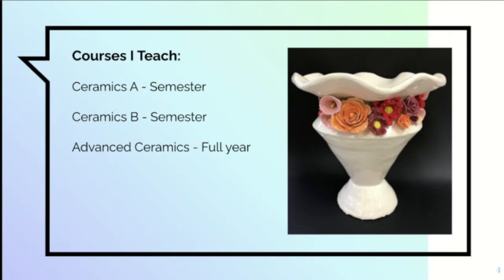We offer three different ceramics courses. Ceramics A and B are both semester courses — they're often taken in the same year by students but they are not required to be taken that way. Advanced Ceramics is a full year course that can be taken up to three times. It has a rotating curriculum, meaning students have the opportunity to take ceramics for all four years at Pencrest.